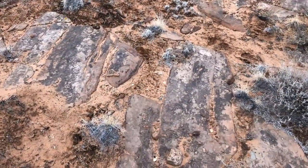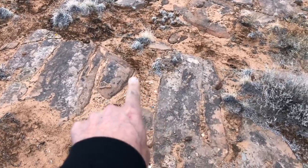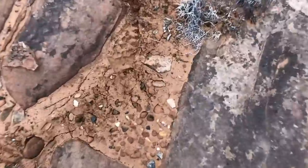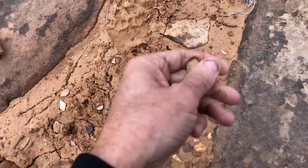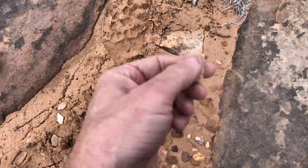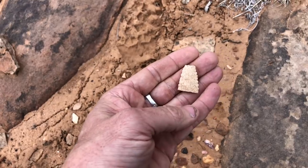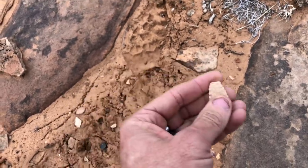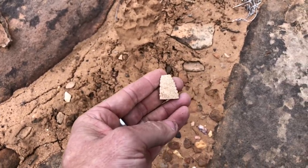I almost stepped on this thing. You can see a broken point in my boot track right there. It would have been a pretty decent one. It's not out of flint — I'm not sure what kind it is, but kind of serrated on the sides. The tip and the base are busted. Might have been busted by cattle. I'm going to see if I can find the base here.